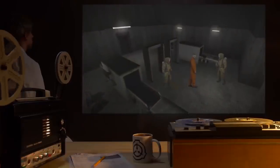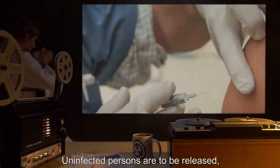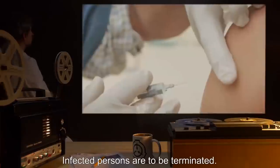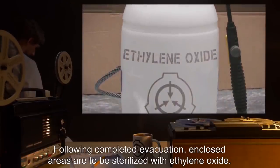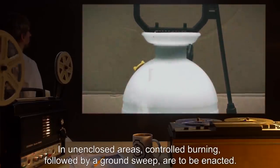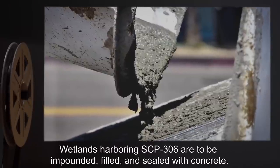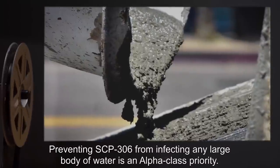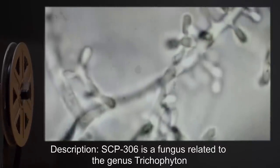Hazmat teams are to be deployed in the area and all persons in the quarantine zone are to be evacuated and screened for infection. Uninfected persons are to be released, with non-Foundation employees administered class B amnestics. Infected persons are to be terminated. Following completed evacuation, enclosed areas are to be sterilized with ethylene oxide; in unenclosed areas, controlled burning followed by a ground sweep is to be enacted. Wetlands harboring SCP-306 are to be impounded, filled, and sealed with concrete. Preventing SCP-306 from infecting any large body of water is an alpha-class priority.